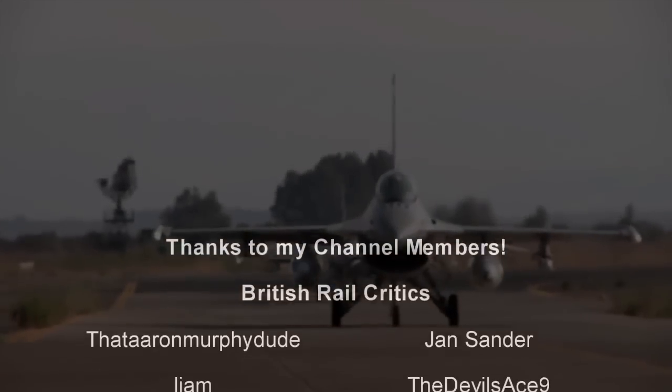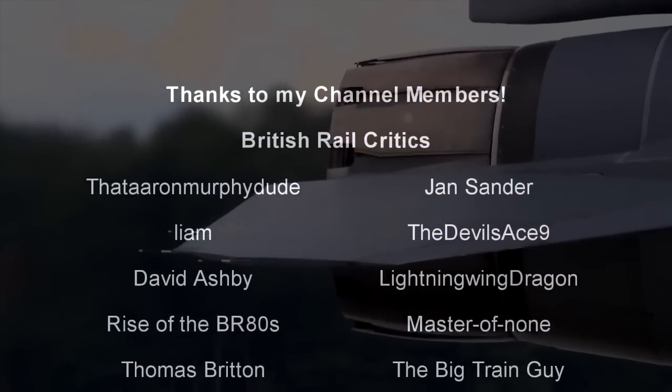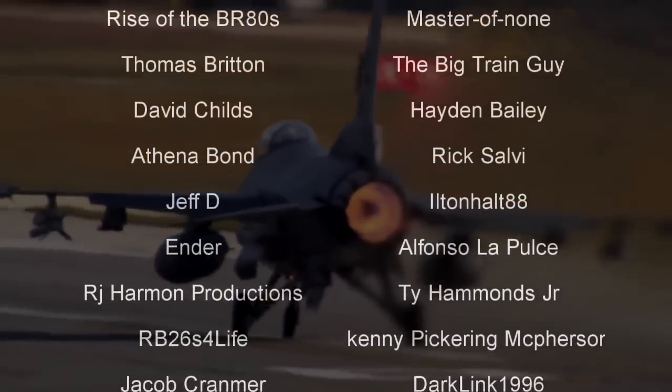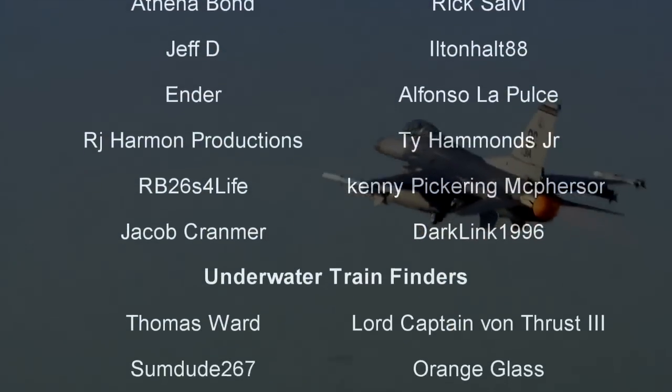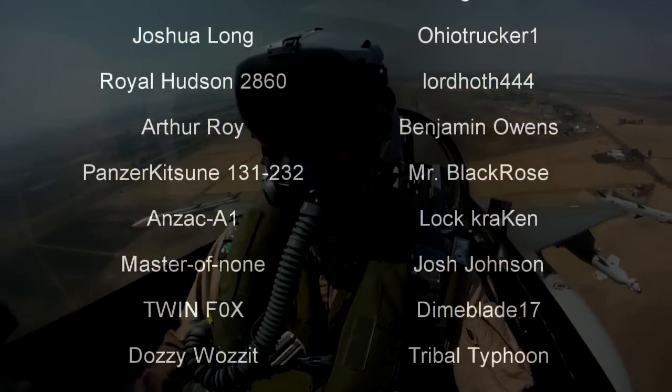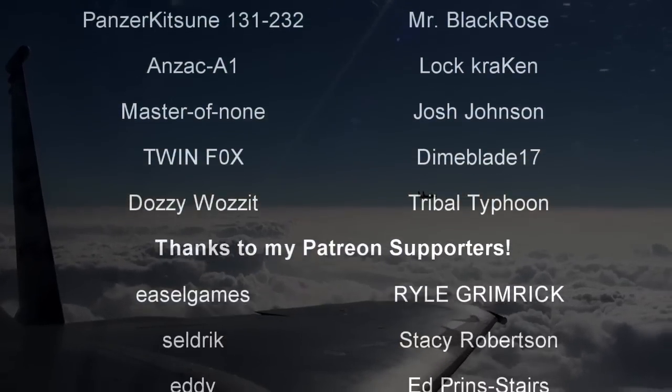Hello, hello! Welcome to another episode of History in the Dark. I am your host, Darkness the Curse. Before we begin, as always, thank you so much to my generous patrons, my British Rail Critics, and of course, my underwater train finders.